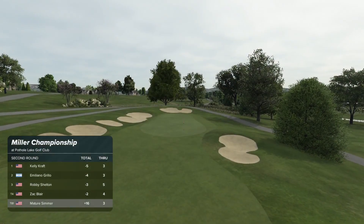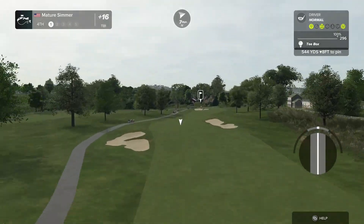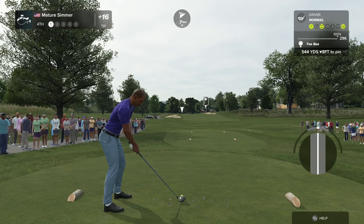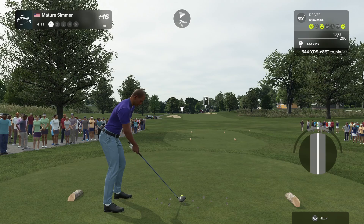Again, the headspace. I think this is going to be a lot of commentary about headspace in this one, because that's really what I need to work on. I really need to just play and execute and not lose the game in my head — I think that's how I would explain it.